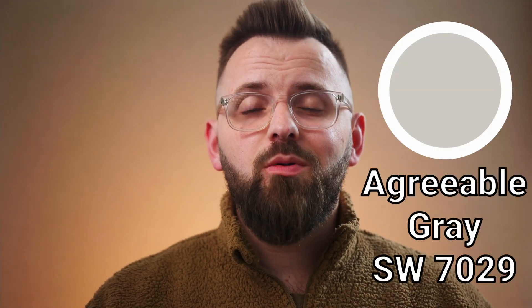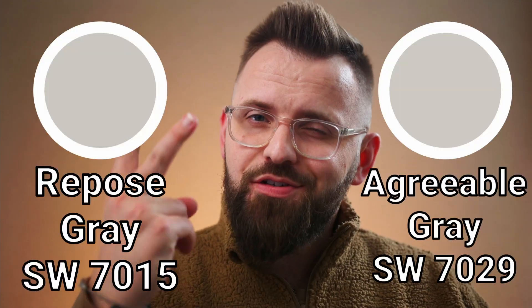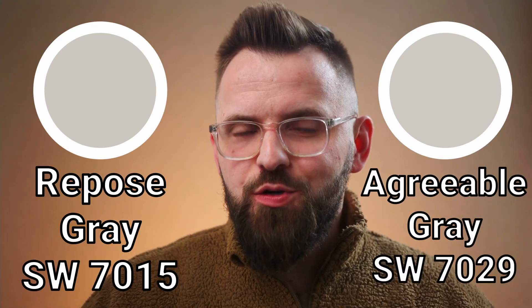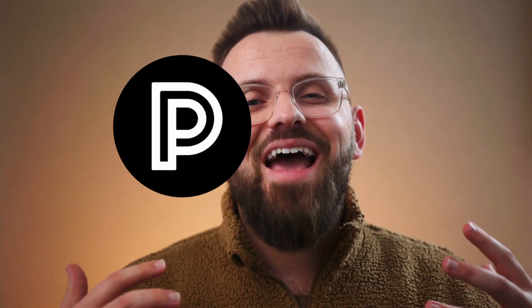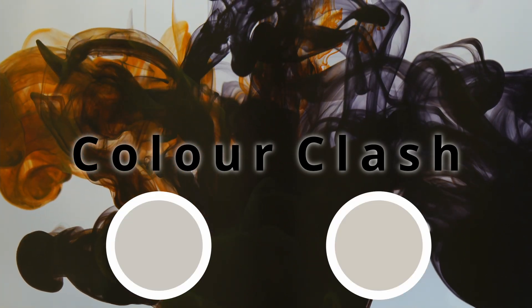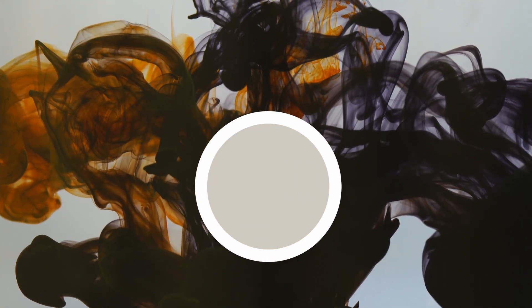In this video, we're going to compare Agreeable Gray and Repose Gray, two incredibly popular paint colors by Sherwin-Williams that are used by many, many people. If you're trying to decide between these two or you just want some more detailed information on them, I would be happy to help you out. We're looking at some of the similarities, the differences, and ultimately my preference between Repose Gray and Agreeable Gray. Welcome to Color Clash, where we take two colors and have them compete for colorful superiority.